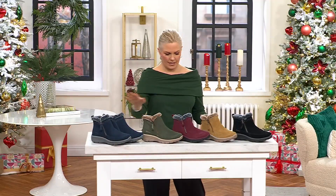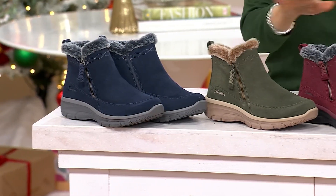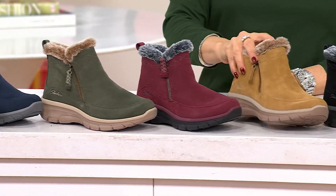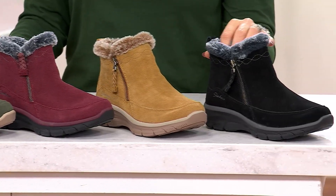Here are your color choices. This is the navy. Here we have olive. Next to that we have burgundy with a darker outsole. Here's that brand new tan. And then finally, black.